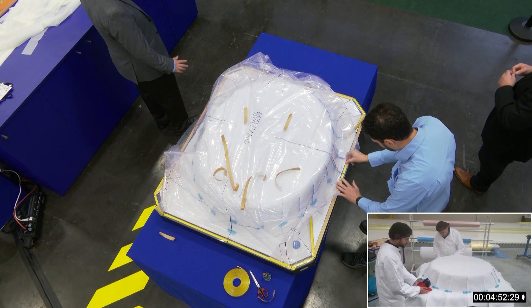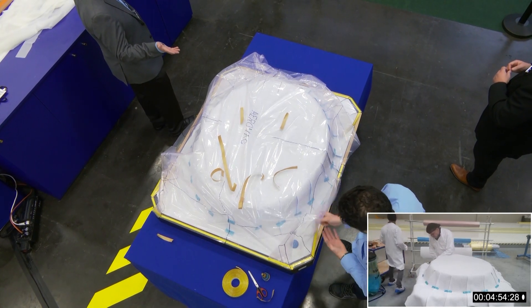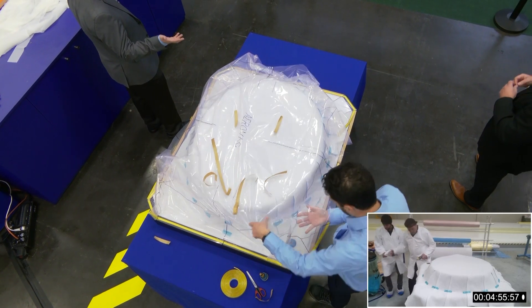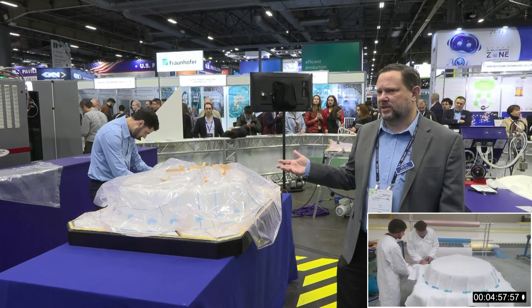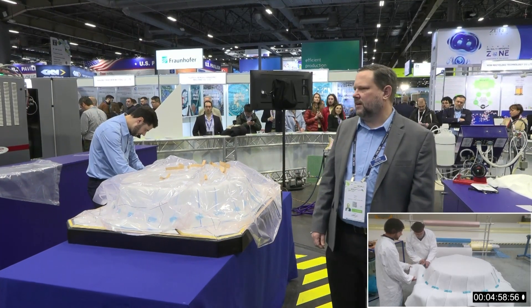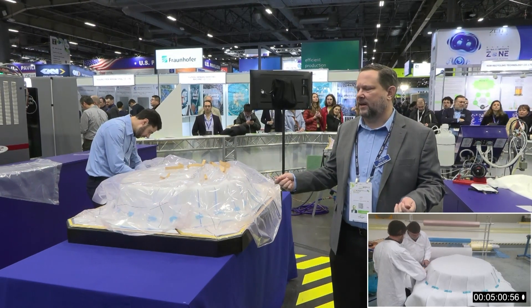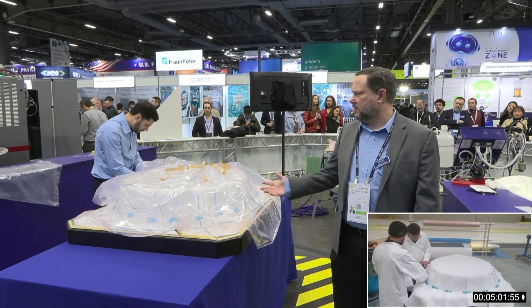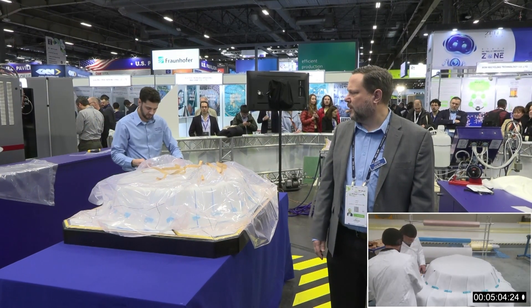Another benefit can be safety. There's no cutting or trimming needed, so that eliminates a cut hazard — a hand safety risk in your facility. Also, if you're working with very large parts, the roll stock can be quite heavy, whereas the kitted solution is quite light, so there's no lifting hazard for your operators.